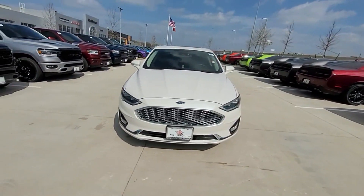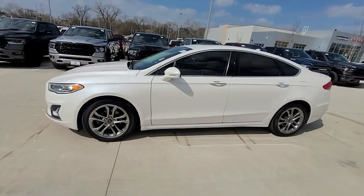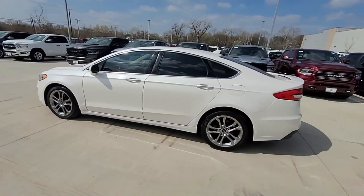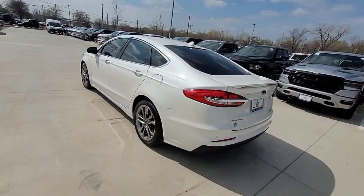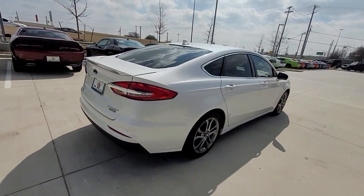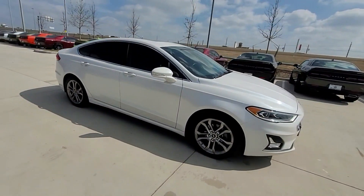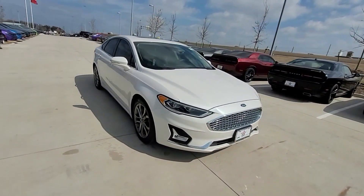2020 Ford Fusion Hybrid with less than 55,000 miles on the odometer. This sedan combines safety and comfort with style and performance. It brings drivers and passengers many levels of convenience, with its cross traffic alert, lane keeping assist, and side view mirrors with turn signals.